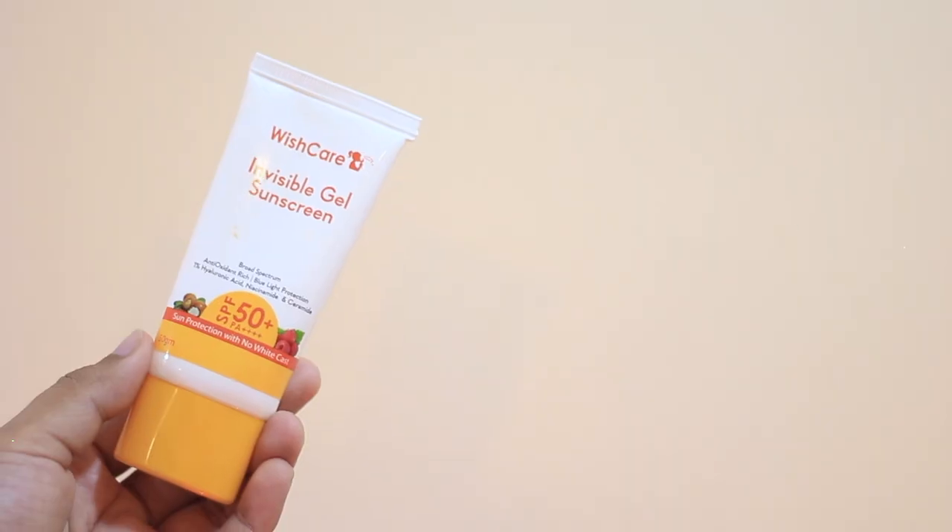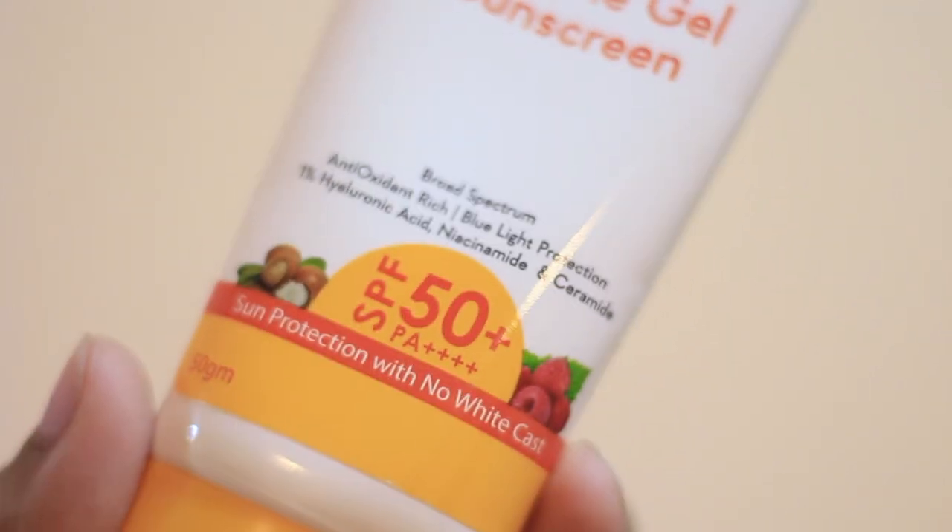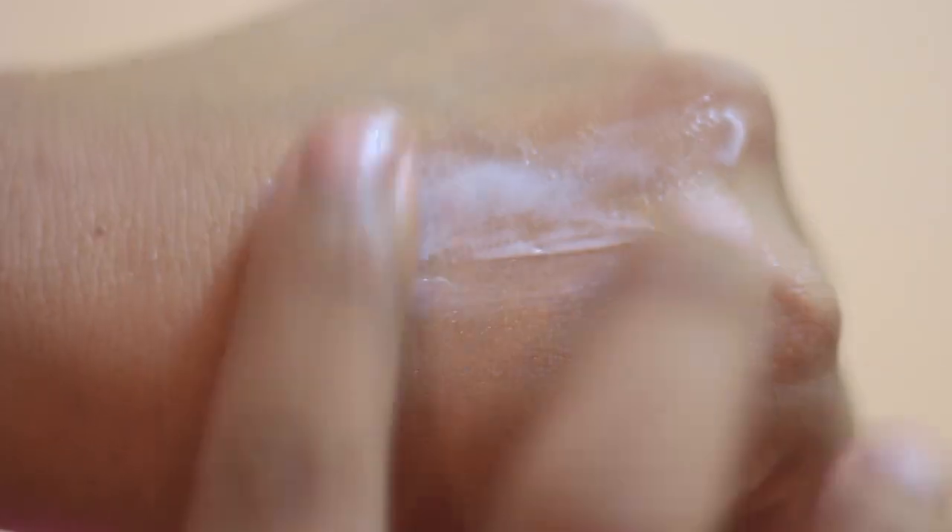Coming on to the next one, which is the Wishcare Invisible Gel Sunscreen. I tried the previous formulation which didn't work for my skin type, but the new formulation — which they kindly sent me — is almost identical to the Dermaco one. It's a budget sunscreen with new-gen filters like Tinosorb N and Tinosorb S. However, it does have coconut extract, which might make it comedogenic, and some esters that may not be malassezia-friendly. If you don't have fungal acne issues, you can give this one a go. It also has hyaluronic acid, niacinamide, and ceramide, and falls under 500 rupees on Amazon sale.